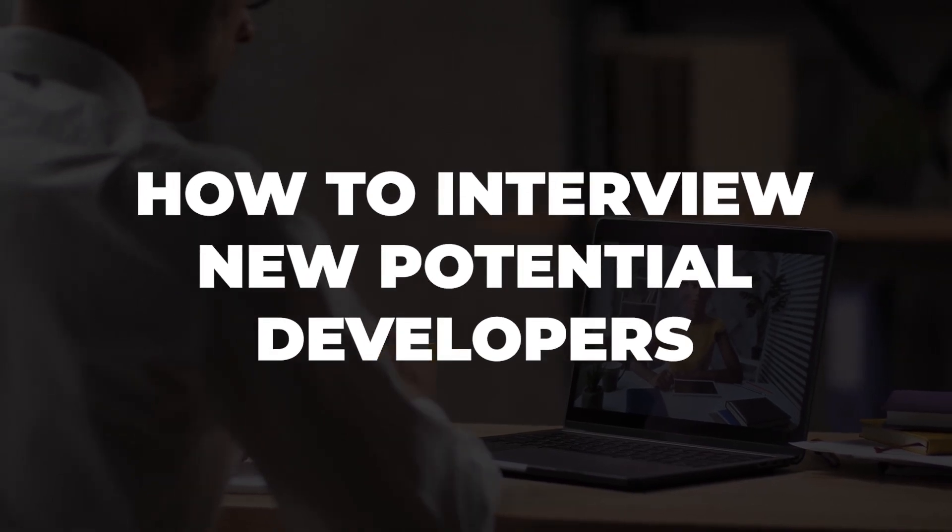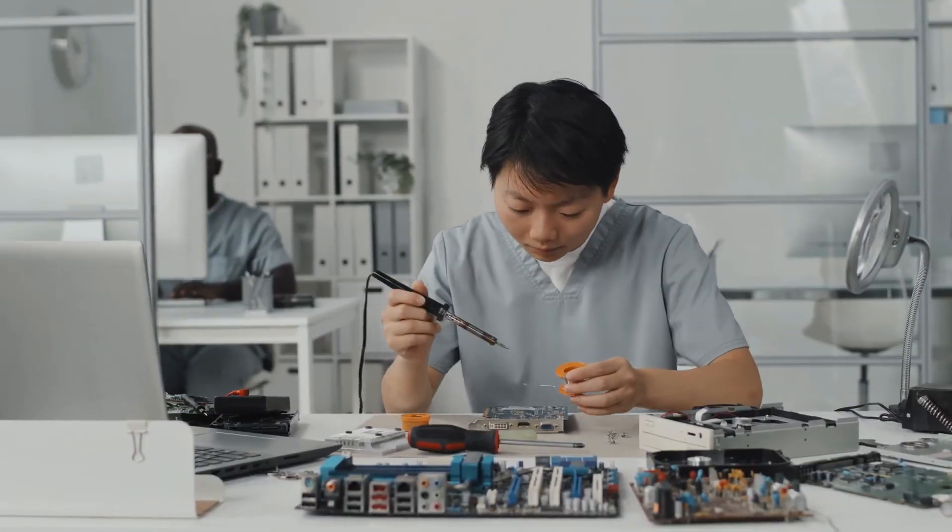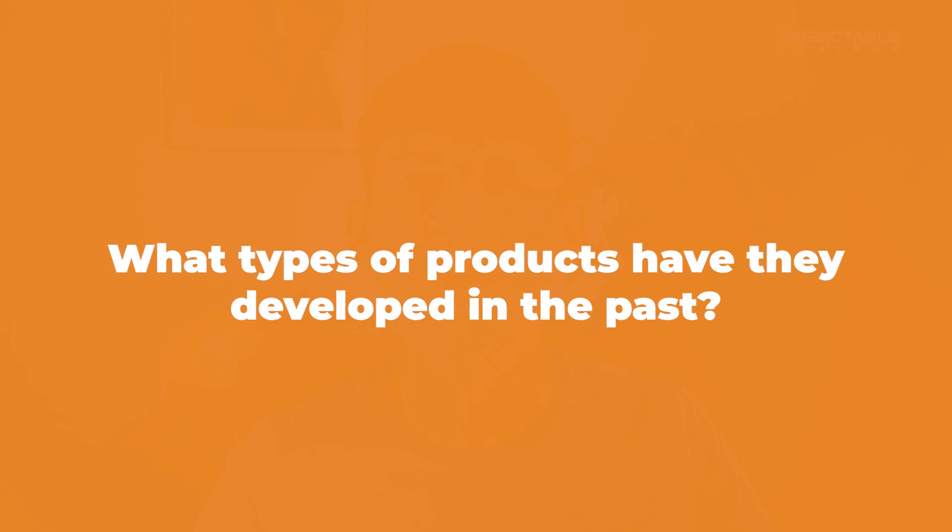Now let's discuss how to interview potential developers and what questions you should be asking. Although a freelancer won't be your employee, you should still act like you are hiring a long-term employee. Switching engineers in the middle of a project, although extremely common, will be a major delay. Take the time to ask lots of questions up front. The first question I would ask is what types of products have they developed in the past? Electrical engineering can be broken down into numerous specializations, so it's really important to select an engineer with experience in the exact areas needed for your product. You wouldn't ask your family doctor to do brain surgery.